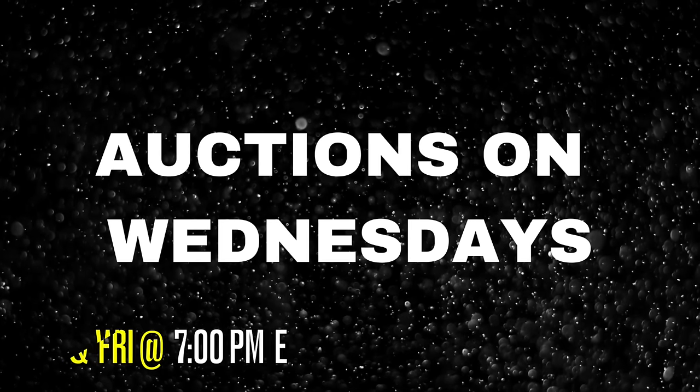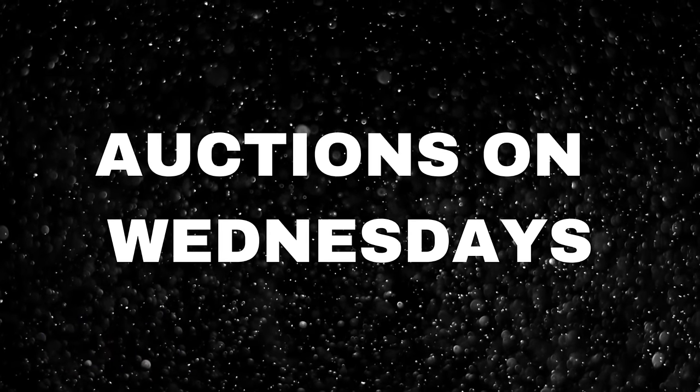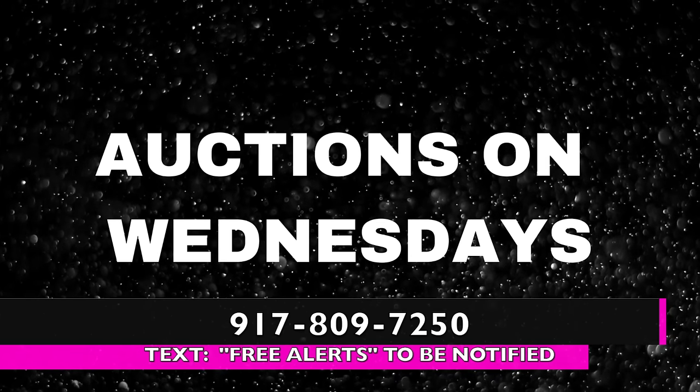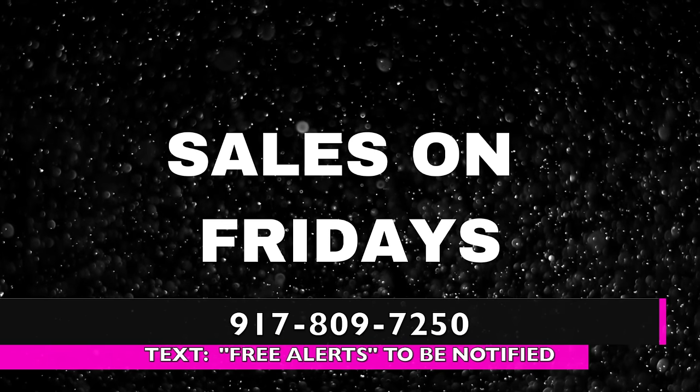Don't forget — I have sales twice a week: Wednesdays and Fridays. Wednesday is an auction, Friday is a sale on the Niche Shopping Network at 7 p.m. Eastern. Click like and subscribe — it's a new channel. Thank you, see you in the next one!